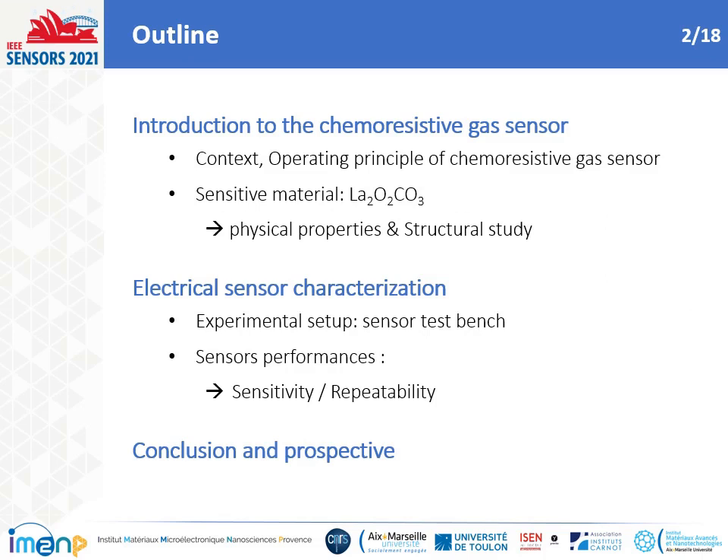My work is divided in three parts. Firstly, we will see the state-of-the-art focused on the CO2 gas sensor and the material chosen. Then, I will introduce our characterization method and expose our results. Finally, I will propose a conclusion and some perspectives.